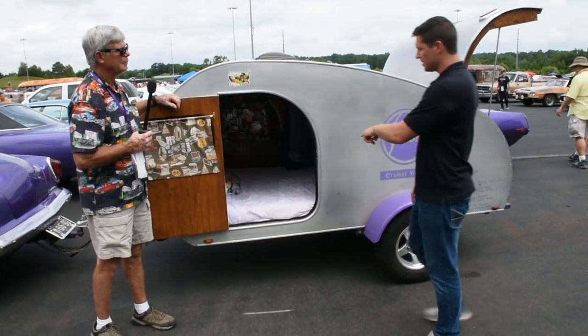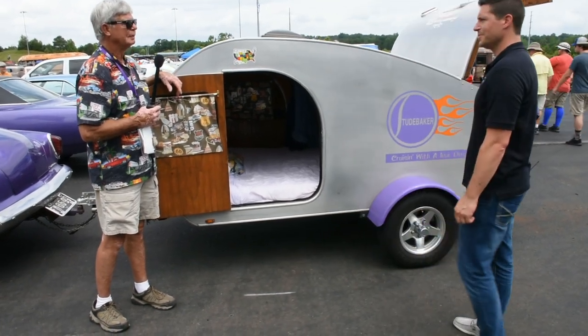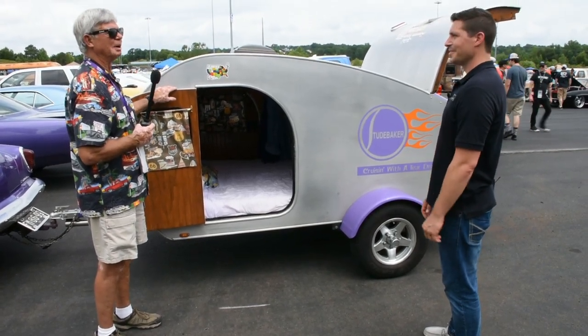I imagine you sleep in this at night? Yes, I slept in it last night. I'll sleep in it the whole Power Tour. Pretty comfortable? Very comfortable — too comfortable. Do you cool it as well? Nope, just windows and the top. I'm from Michigan; we don't use air.